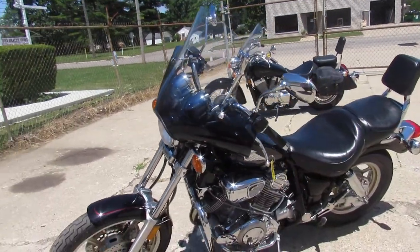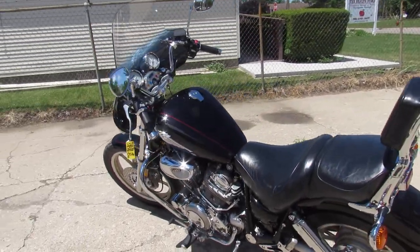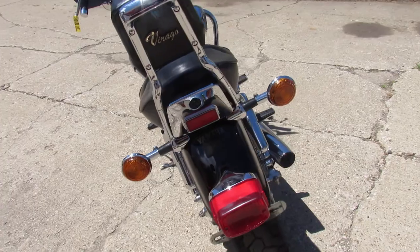This one is all stock. It's got a windshield and tons of chrome. Just serviced at a factory authorized Yamaha dealership — inspected, fluids changed. This one is ready to go.